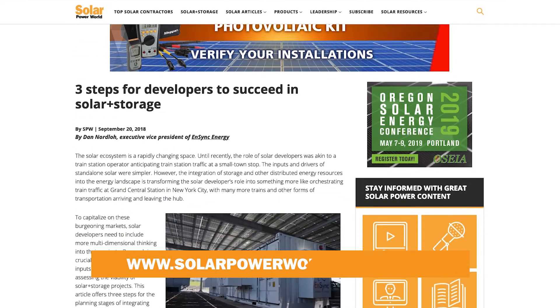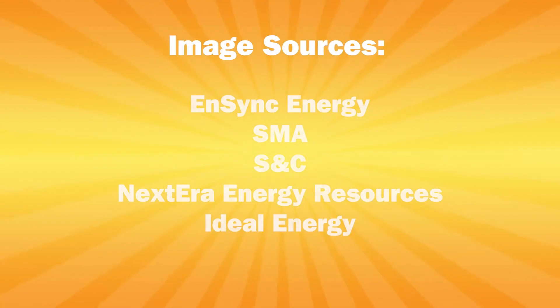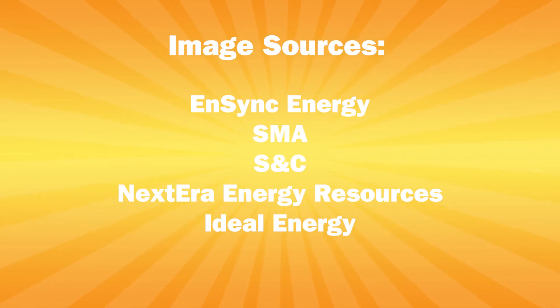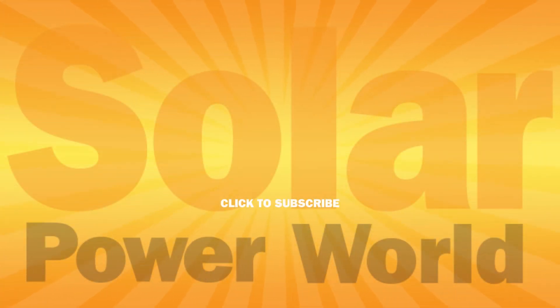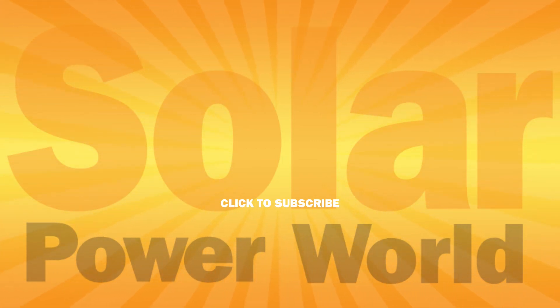For more on solar plus storage, read our story online and stay tuned for the next Solar Basics videos. Thank you so much, guys!